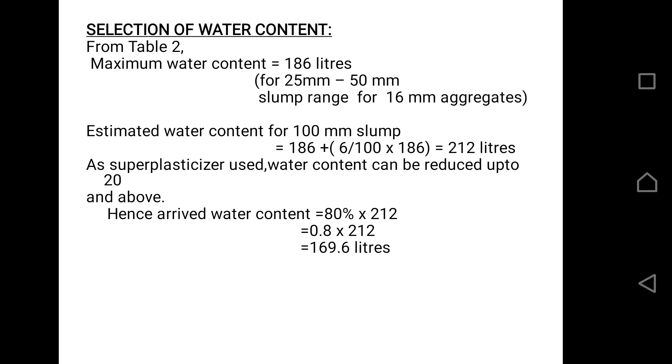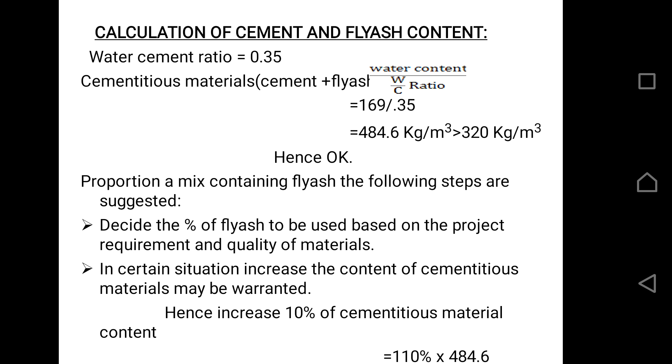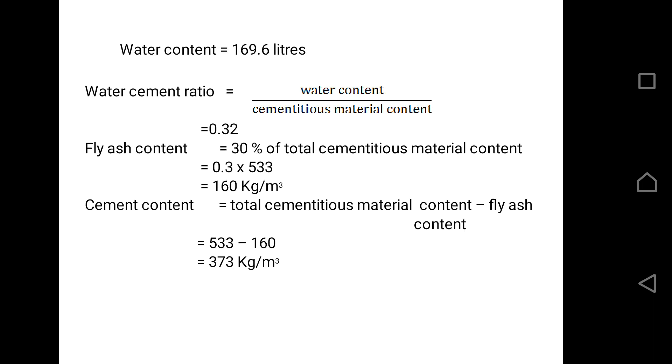The maximum water content for 25–50 mm slump is 186 liters. For 100 mm slump, it is given by the formula 186 + (6/186) × 186, which gives 220 liters. Since we are using superplasticizers, there is a 20% decrease in water content, and hence the final water content is arrived at as 169.6 liters. The water-cement ratio for cementitious material is calculated separately, as cementitious material includes cement plus fly ash. Fly ash is used in this project for improving the strength of the concrete, which results in a 10% increase in cementitious material content. The water content for cementitious materials, fly ash content, and cement content are then calculated using suitable formulas.